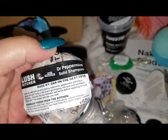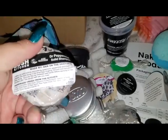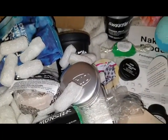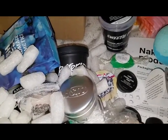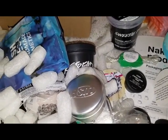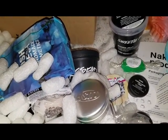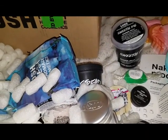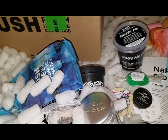I grabbed another one of the Dr. Peppermint shampoo before it wasn't in the kitchen anymore, because I really do like it — it makes your head tingle and I like the way it smells. Even though my hair never smells like the shampoo when I'm done because I put conditioner in right afterwards, I just like the way it feels at first and I like the way the bar itself smells.